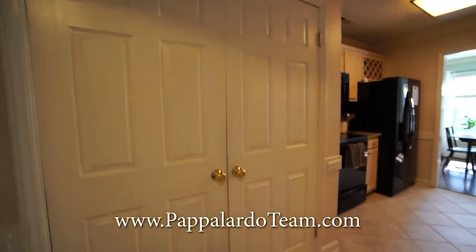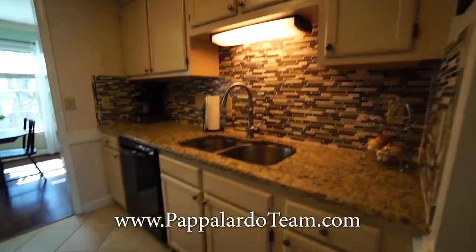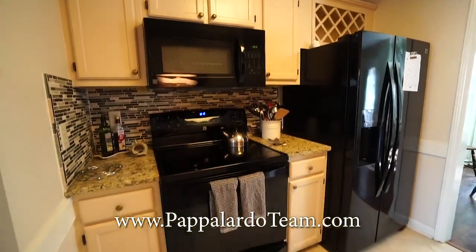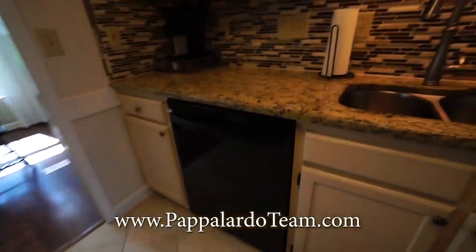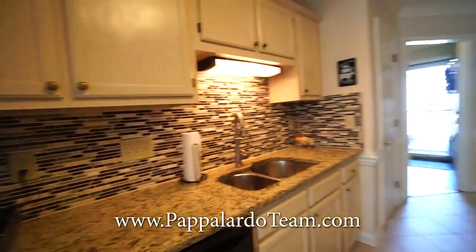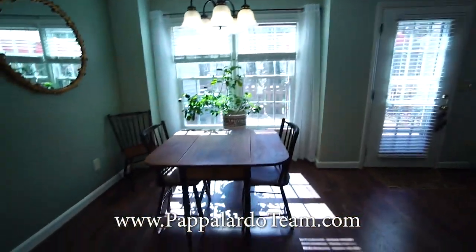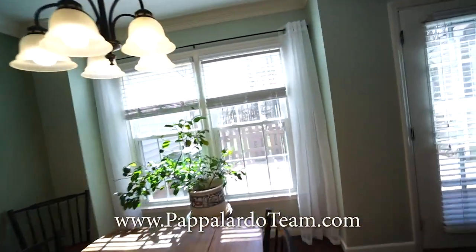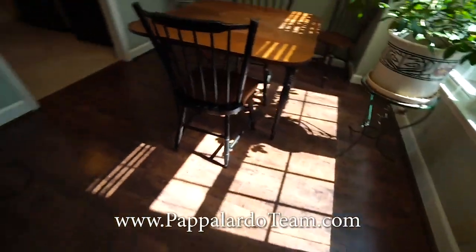Laundry is in here. We've got a nice galley kitchen here with granite countertops, beautiful tile backsplash, the electric smooth top stove, microwave oven, dishwasher. It's nice and bright. And then right through there, we have the dining area. It's nice and bright — this window really lets in a ton of natural light.